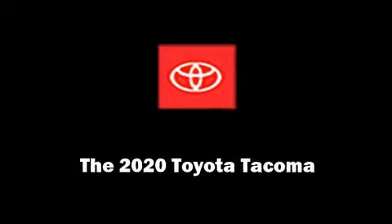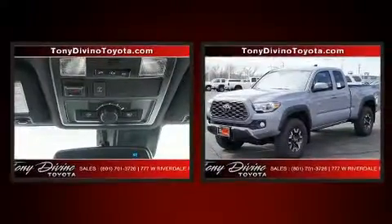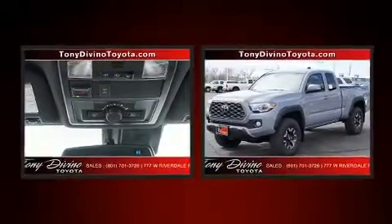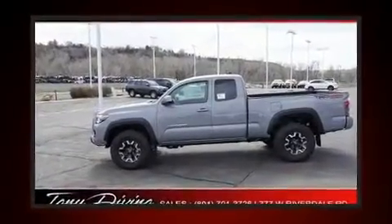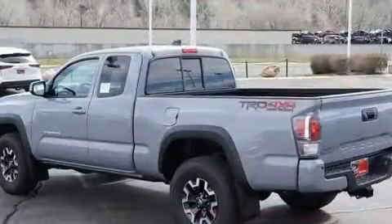Sensibility and practicality define the 2020 Toyota Tacoma. This four-door, four-passenger truck is ready to drive off the showroom floor. It features an automatic transmission, four-wheel drive, and a 3.5-liter six-cylinder engine.